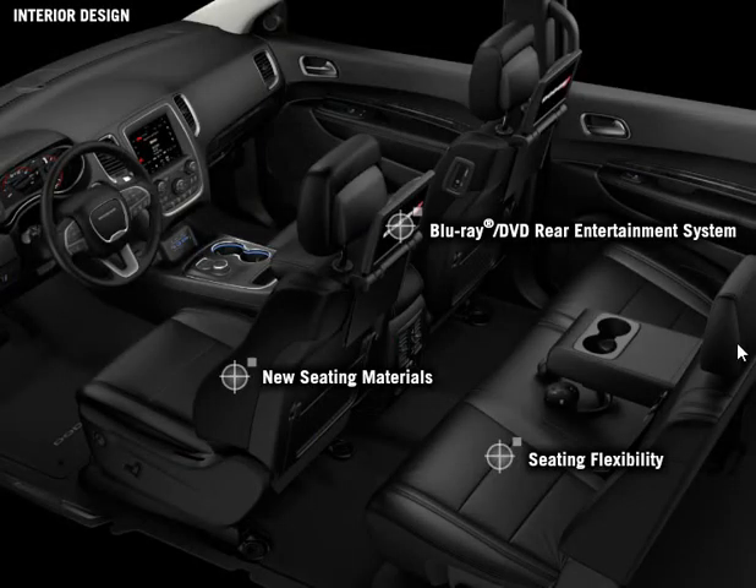The updated interior of the 2014 Dodge Durango doesn't stop with the instrument panel, center stack, and steering wheel.